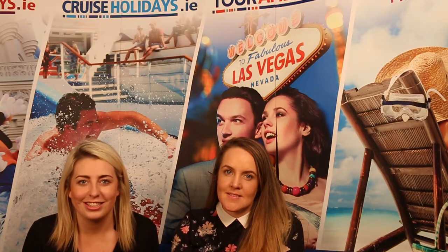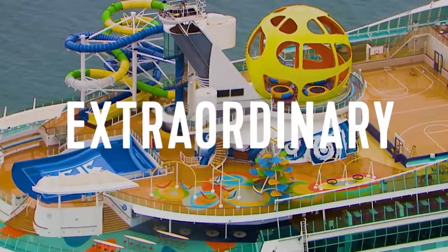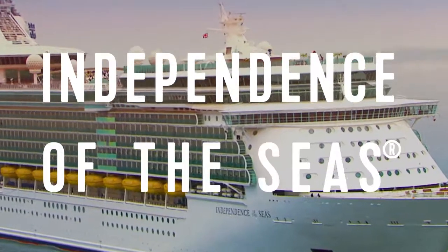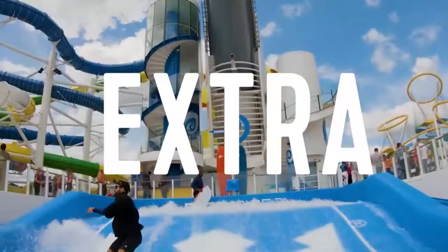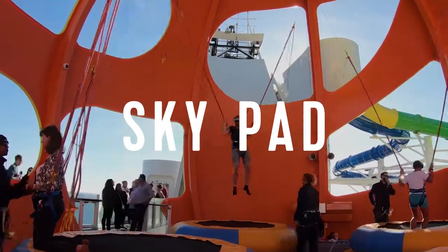Also this year Royal Caribbean relaunched Independence of the Seas. They gave it a multi-million dollar makeover and it is just amazing. They've added some amazing new features such as a virtual reality trampoline park which is the first ever at sea. It is so much fun.